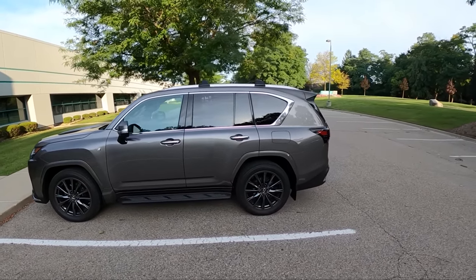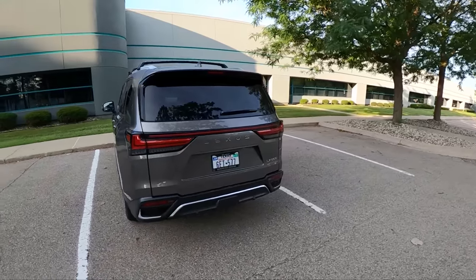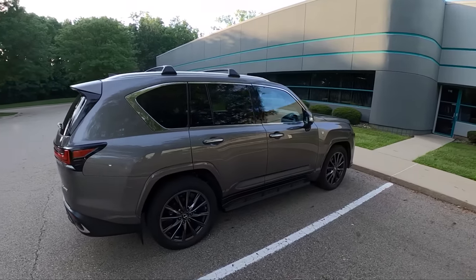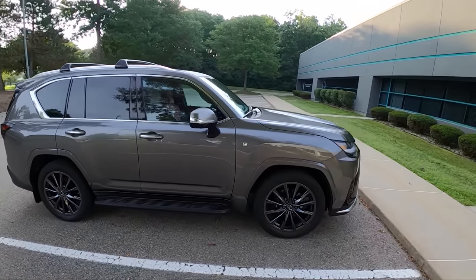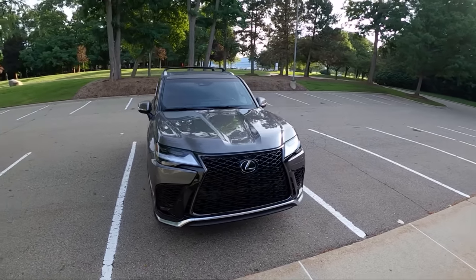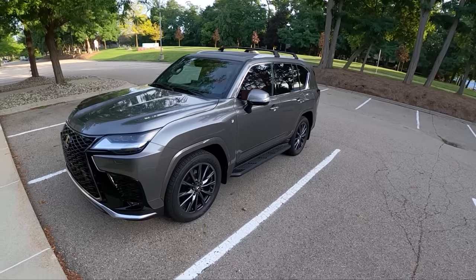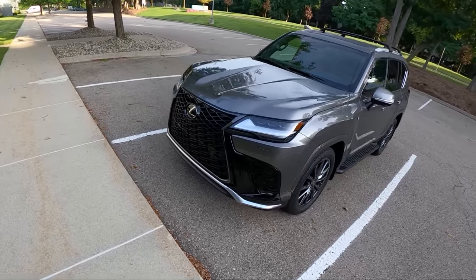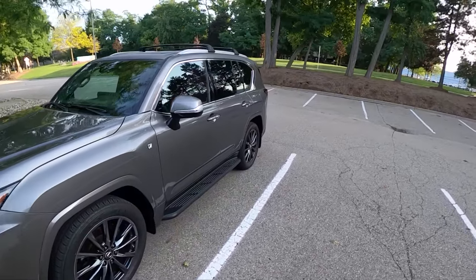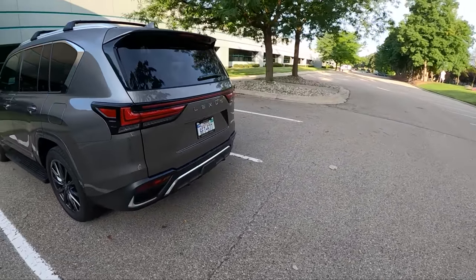Really liking the looks of this new LX — this design is really growing on me. I love the shape of the rear end. I think it's a much more attractive design than the previous generation LX 570. Gone is the 5.7-liter V8, replaced by a twin-turbo 3.5-liter V6 mated to a 10-speed automatic transmission. This F Sport also has an appearance package with a different front grille, slightly lower front bumper, and a different rear bumper too — a little more aggressive and sporty looking.